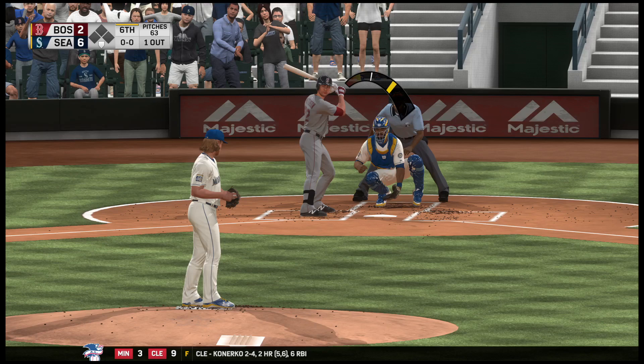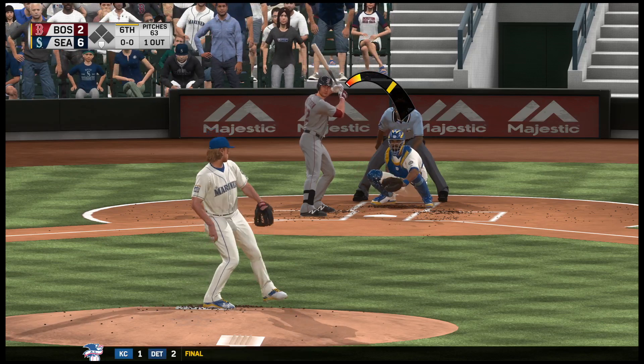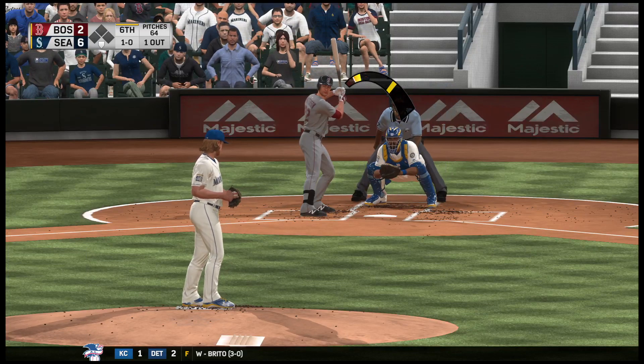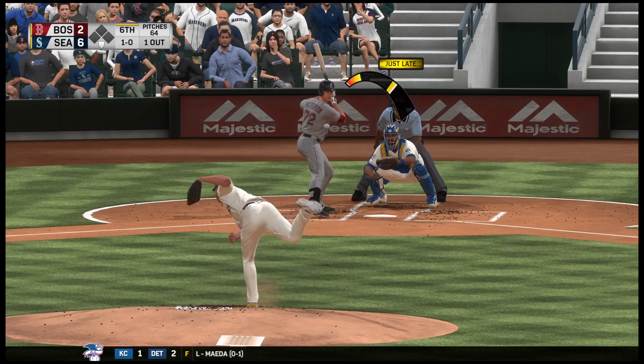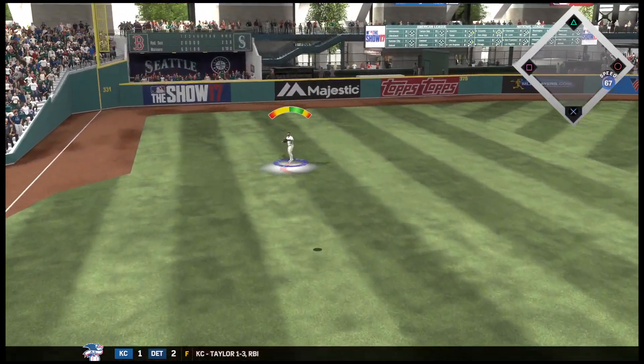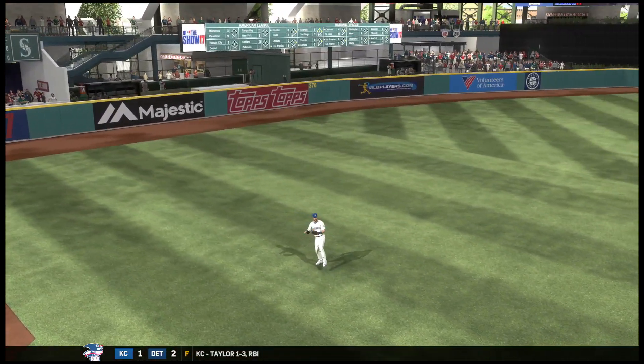Digging in to try it again. Jordan Patterson is 0 for 2 here to start the afternoon. Lays off at 1-0. Tries to go the other way as this is in the air to left field. There to take it in is Harper, and there are two away now.